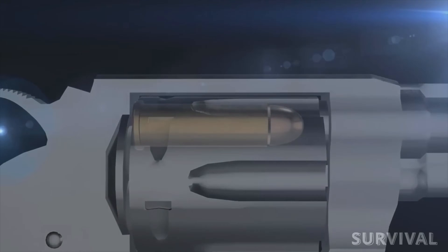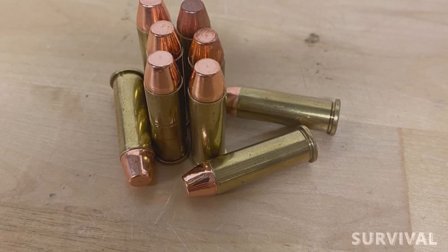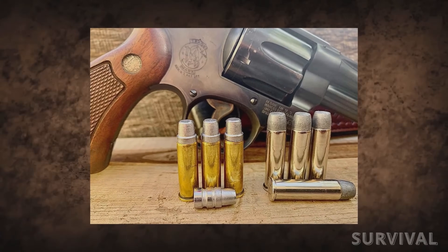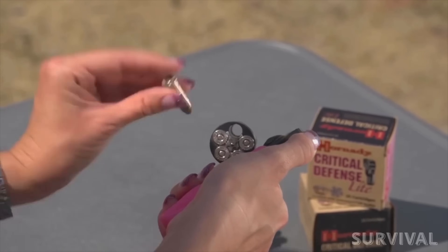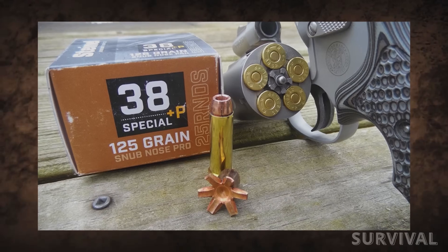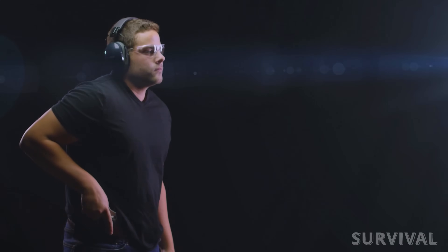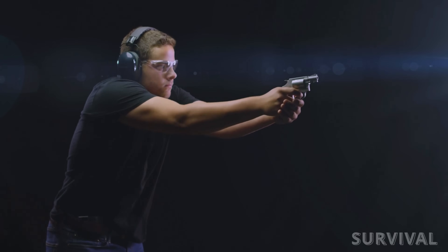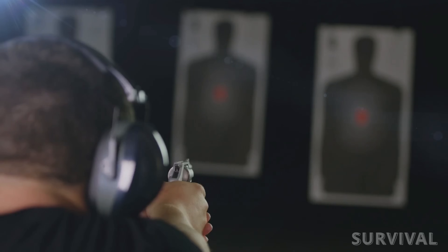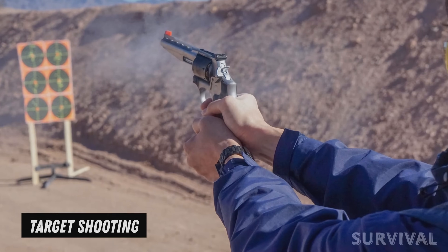38 Special. The 38 Special has been fulfilling a defensive and law enforcement role for longer than any of us have been alive. It is a rimmed, centerfire cartridge originally designed for revolvers, and it has become one of the most widely used and recognized cartridges in the world. Known for its moderate power and low recoil, it is suitable for target shooting, self-defense, and law enforcement. It has been used by countless law enforcement agencies around the world and has a long history as a duty round for police officers. Typically fired from revolvers, the relatively low recoil allows for faster follow-up shots and improved accuracy.